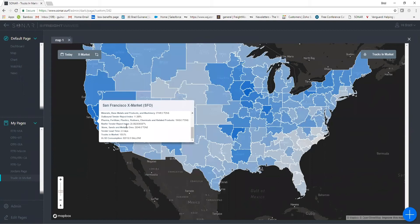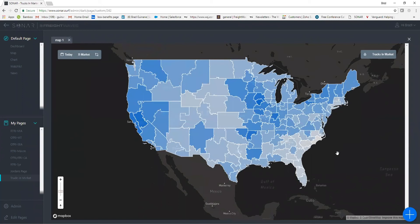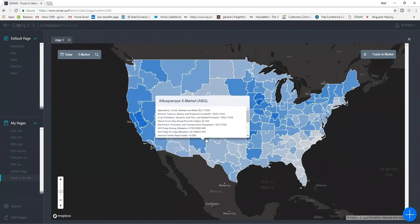You can really compare trucks-in-market to the outbound tender rejection index, to other indexes we've created, and even to rates to pull meaningful insights. You can also look at trucks-in-market through time, though right now we just have it on the map. I'll kick it back over to Brad.